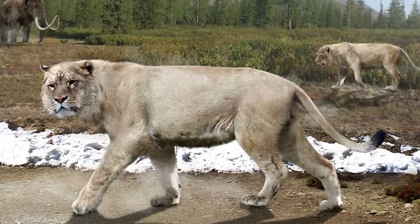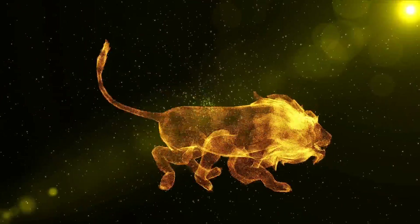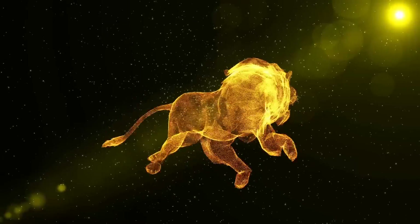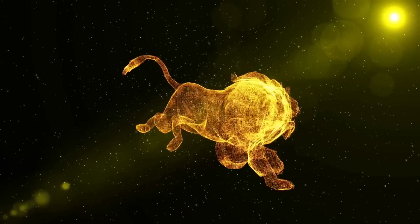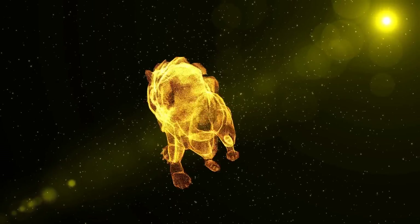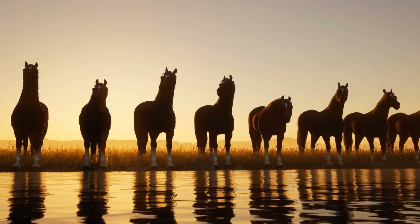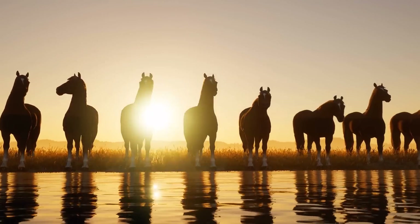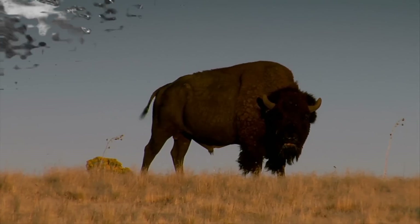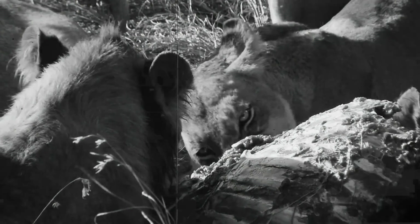These long legs would have made American lions formidable hunters. Similar to modern lions, long legs would have allowed them to sprint very fast, possibly up to 30 miles (almost 50 kilometers) per hour. However, it is probable that they could not sprint for long periods and had to rely on ambushes. Being carnivores, American lions would have probably hunted various Pleistocene animals, such as horses, deer, camels, ground sloths, young mammoths, and bison. They might have hunted alone or in small prides, similar to modern lions.